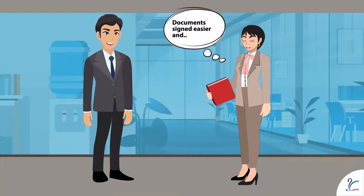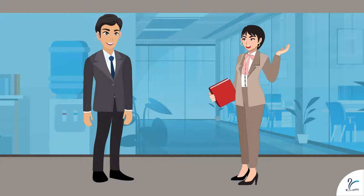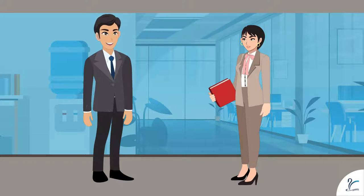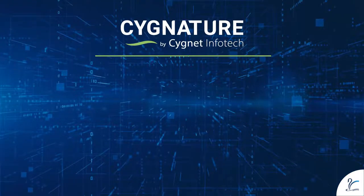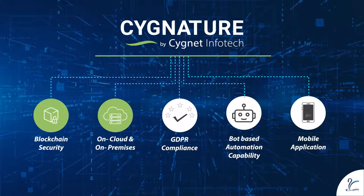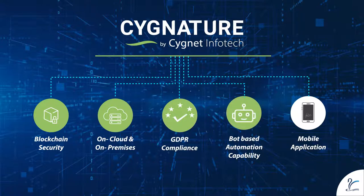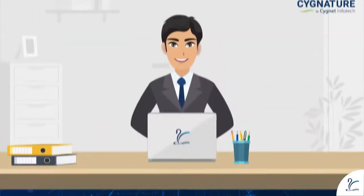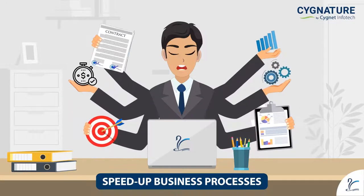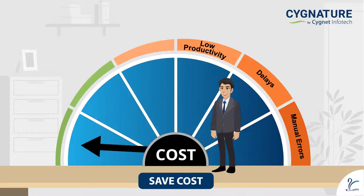Thanks my friend — this will not only get my documents signed easier, but I am sure that I will have all signed documents at a single safe place. Users can expect genuine value additions from some of Signature's salient features like blockchain security, on-premises and on-cloud deployment, GDPR compliance, bot-based automation capability, and a mobile application for quick signing of documents. Signature also provides a host of benefits like speed up business processes, save from delays and manual errors.